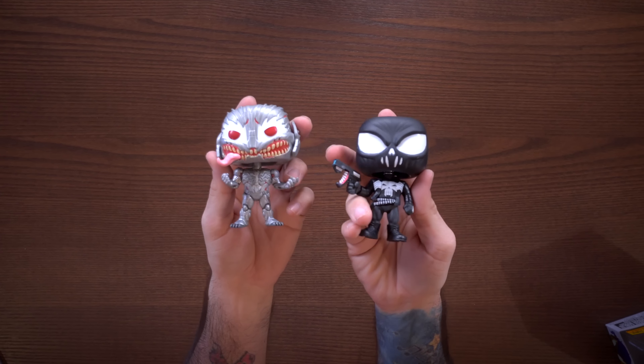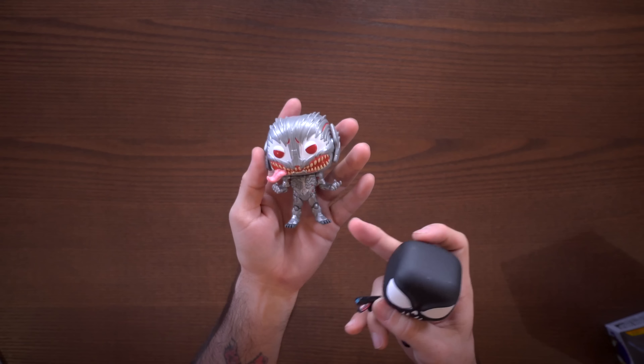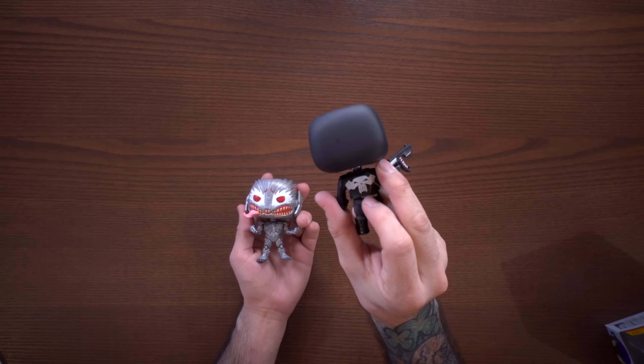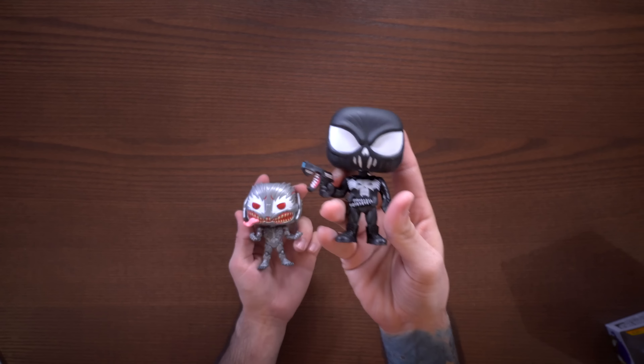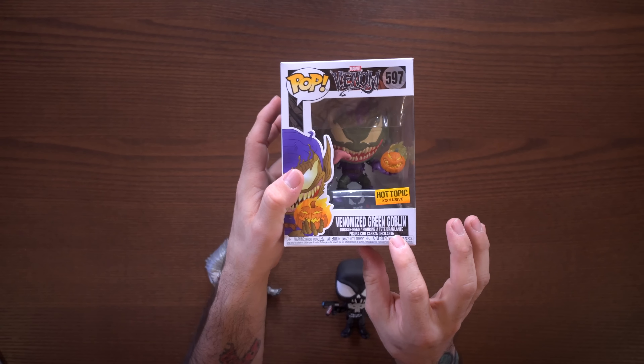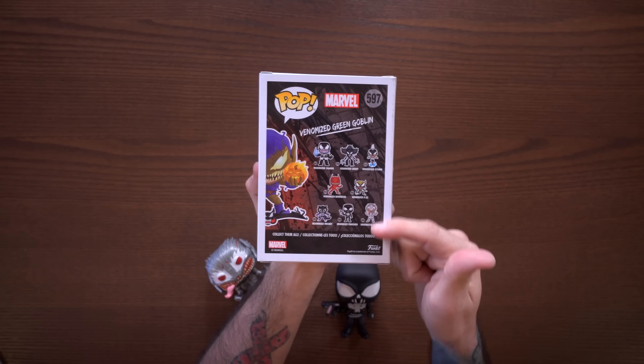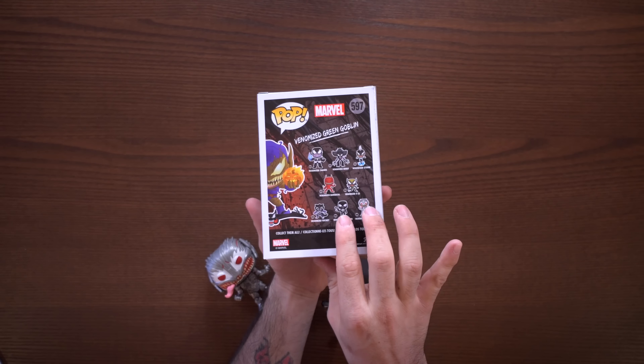Here we have Venomized Ultron and Venomized Punisher out of the box. They look pretty cool — Venomized Ultron is probably my least favorite out of the bunch. Venomized Punisher is pretty nice; he's got the Punisher slash Venom logo on the back and a cool design on the front. Now we have the Hot Topic exclusive Venomized Green Goblin. On the back, Ultron, Punisher, and Green Goblin are part of the previous Venomized wave — this is not a new Venomized wave, as the new additions are different characters shown on the back.